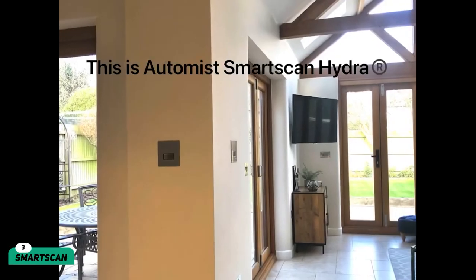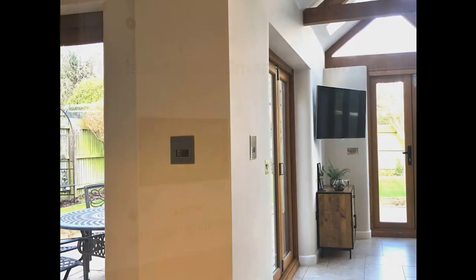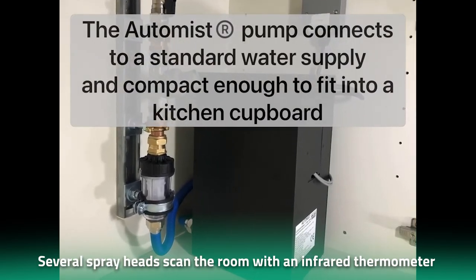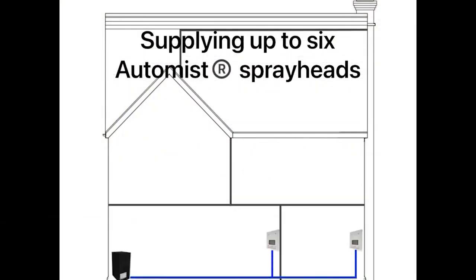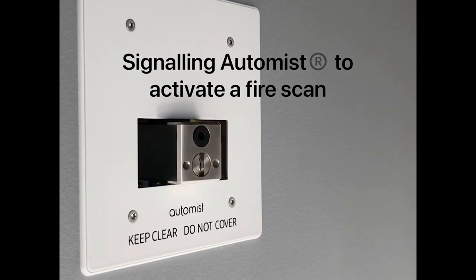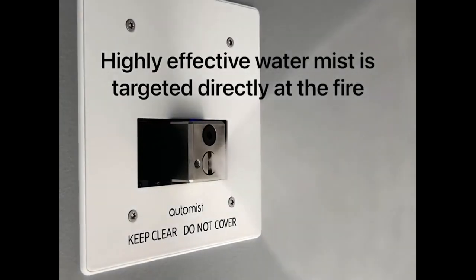Traditional fire systems can be a little heavy on the pocket, but that's where the Smart Scan comes in as a cheaper but equally efficient alternative. The sensor detects smoke in the house, and then several spray heads scan the room with an infrared thermometer to locate the fire. The Smart Scan does all this in a matter of 6 to 12 seconds. Once the fire is located, the device's built-in system targets the fire instead of flooding the entire room. When the fire is extinguished, the Smart Scan shuts off automatically, or you can do it with the push of a button.